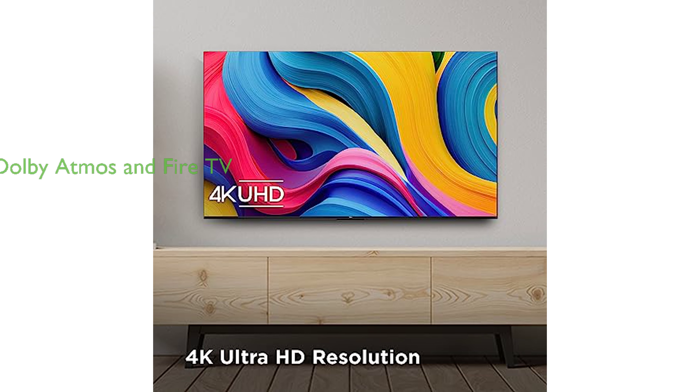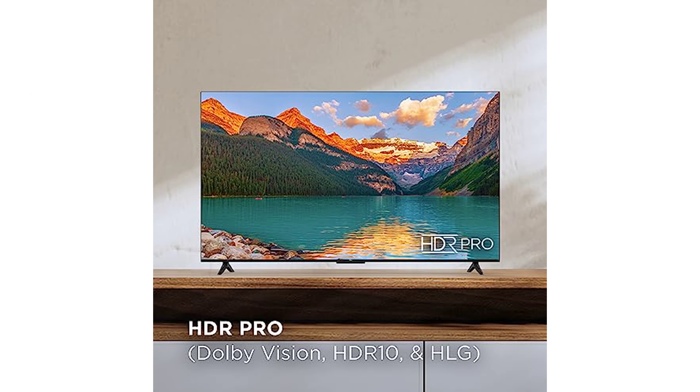This Smart TV is equipped with Dolby Atmos for an immersive cinematic experience at home, and the Fire TV experience allows easy access to a variety of entertainment options.